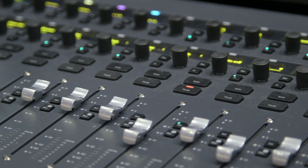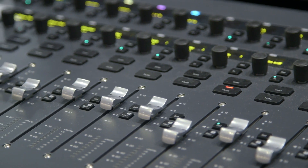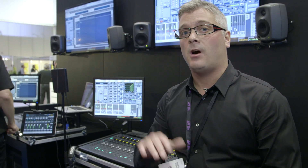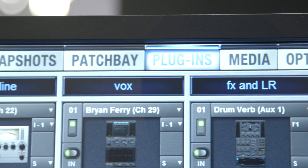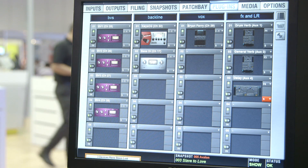The control surface is incredibly compact — 16 faders, 32 encoders, and 32 high-resolution OLEDs provide access to all of the functions of the E3 engine and the Venue software. That's 64 inputs, 27 buses, 8 matrixes, 8 VCAs, mains, and of course up to 20 plugins running on the E3 engine itself in AAX format. That's an incredibly powerful system for its size and its price.